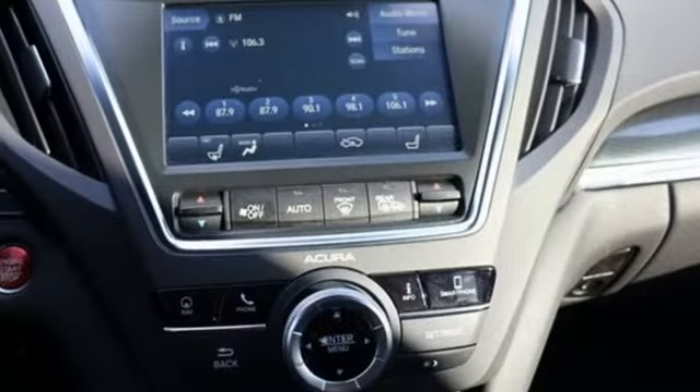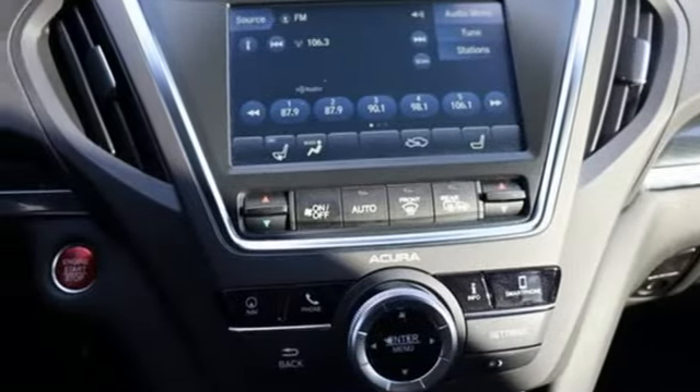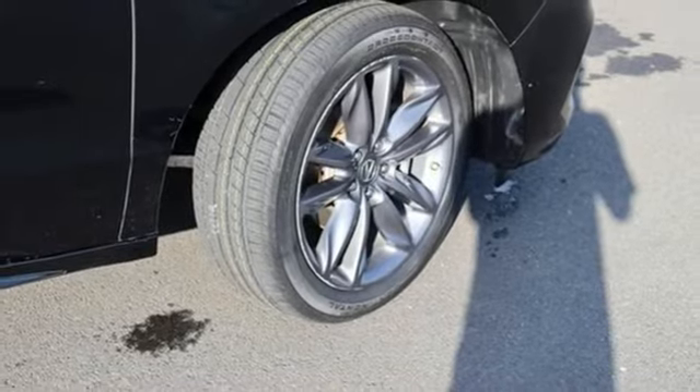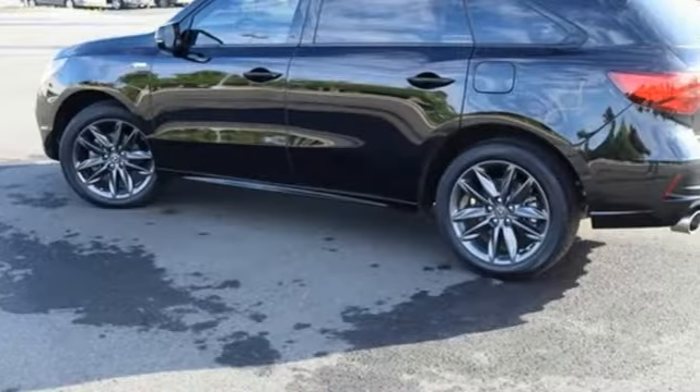Memory exterior door mirror settings, active noise cancellation, express open and closed sliding and tilting sunroof, and integrated navigation system with voice activation.